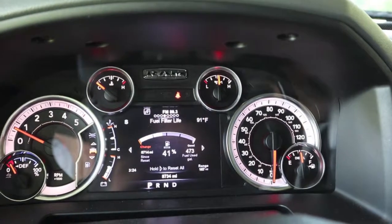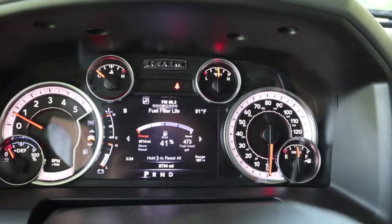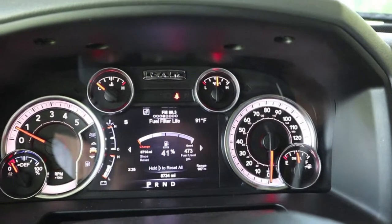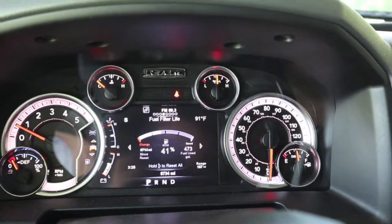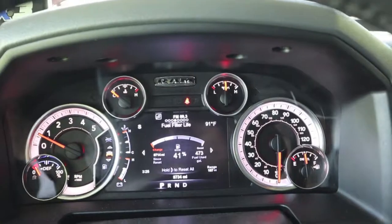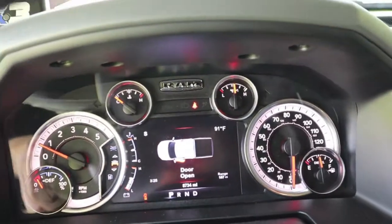The third try. I cycled the key off and on three times between each start attempt, so it took a total of nine key cycles on the third try. Now we'll get out and look for leaks, then come back and reset the filter life indicator to zero.